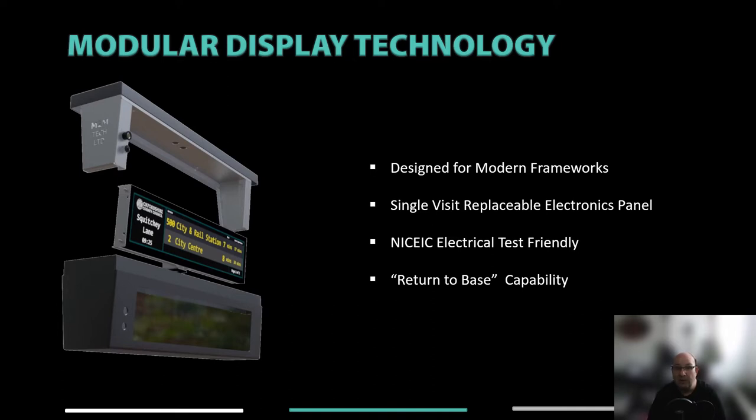The key benefits of this design are that a complete electronic swap-out can happen in a single visit without the need for a new electrical test or revisit. The removed electronics panel can be returned to M2M Tech for warranty repair or upgrade, and as you're not returning the whole display, this saves carbon costs by not hauling unnecessary weight around the country. The lower display case acts as a secure tool caddy and delivers uncompromised access to the electronics; bottom fixings remove issues where side fixings are often obstructed by narrow roof shelters.